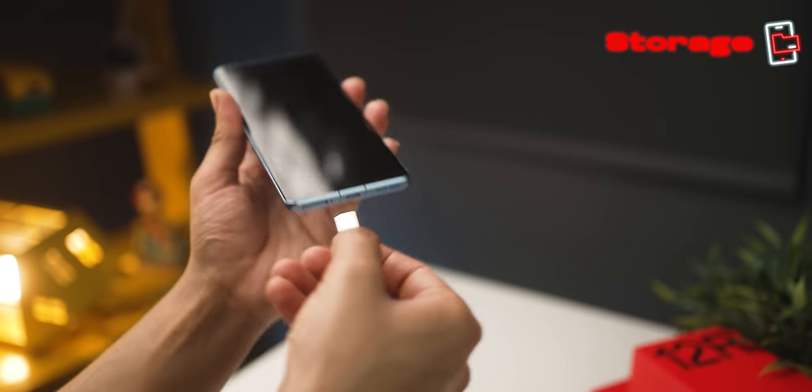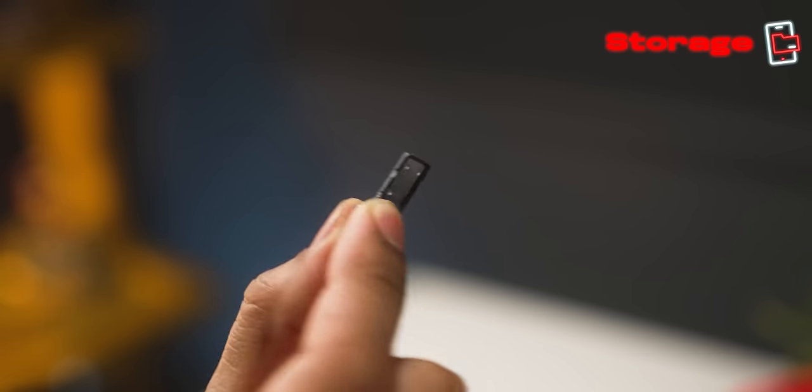Next: no microSD card slot. So whatever storage you buy, that's it — you cannot expand storage later. For example, the Galaxy A series just launched and they have a microSD card slot, so you can expand storage by a thousand gigs. But on this, you can't — they really could have done that.